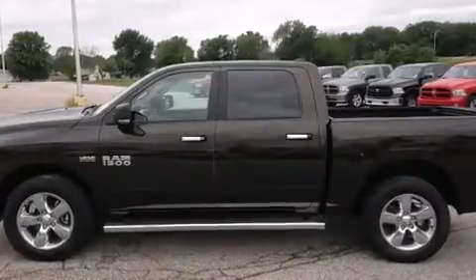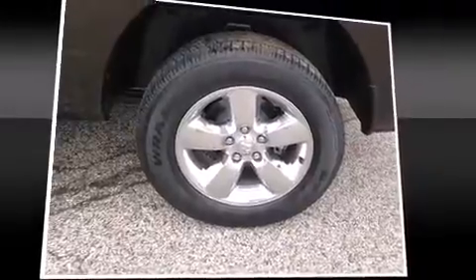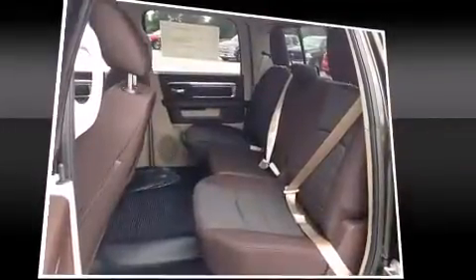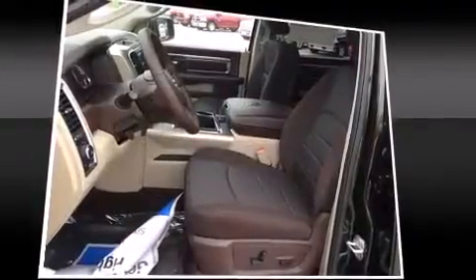Four-wheel drive allows you to go places you've only imagined. Top features include air conditioning, a leather steering wheel, an automatic dimming rear-view mirror, power door mirrors and heated door mirrors, skid plates, remote keyless entry, a bed liner, and much more.